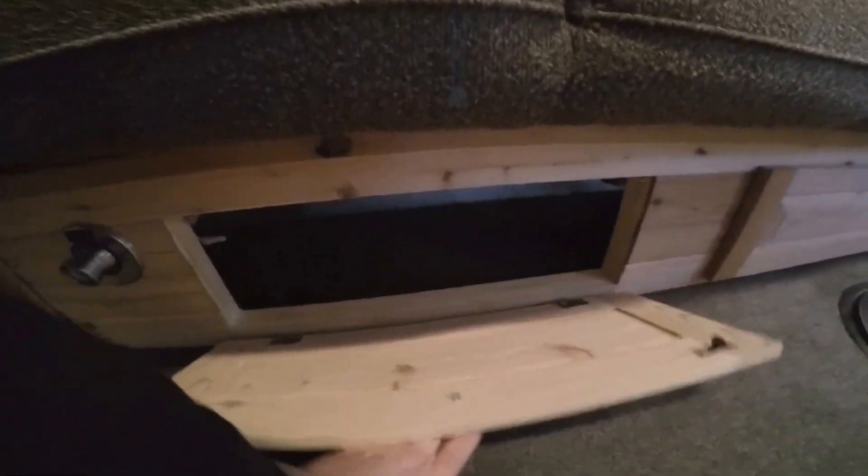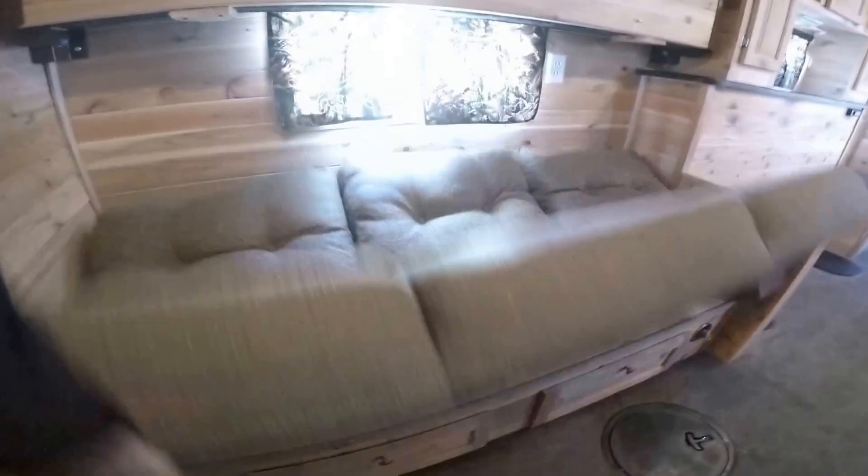We've got our little private bathroom slash changing room up in the nose. Then we've got our couch with storage underneath — it goes down to a bed really easy — and then another bunk right up above it.